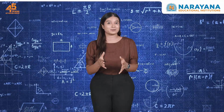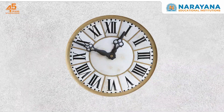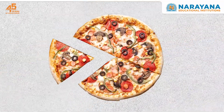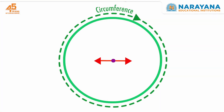Ever wondered how the distance between the numbers on a round wall clock is accurately divided to convey what time it is? Or how are we able to divide the slices of a round pizza equally among our friends? Well, it's all thanks to Pi, which is the circumference of the circle divided by its diameter.